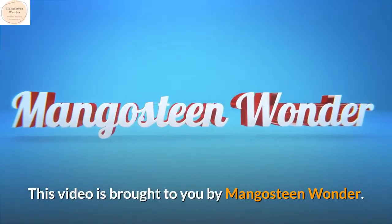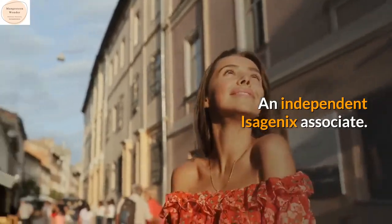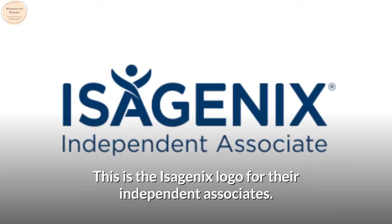This video is brought to you by Mangosteen Wonder, an independent Isagenix associate. This is the Isagenix logo for their independent associates.